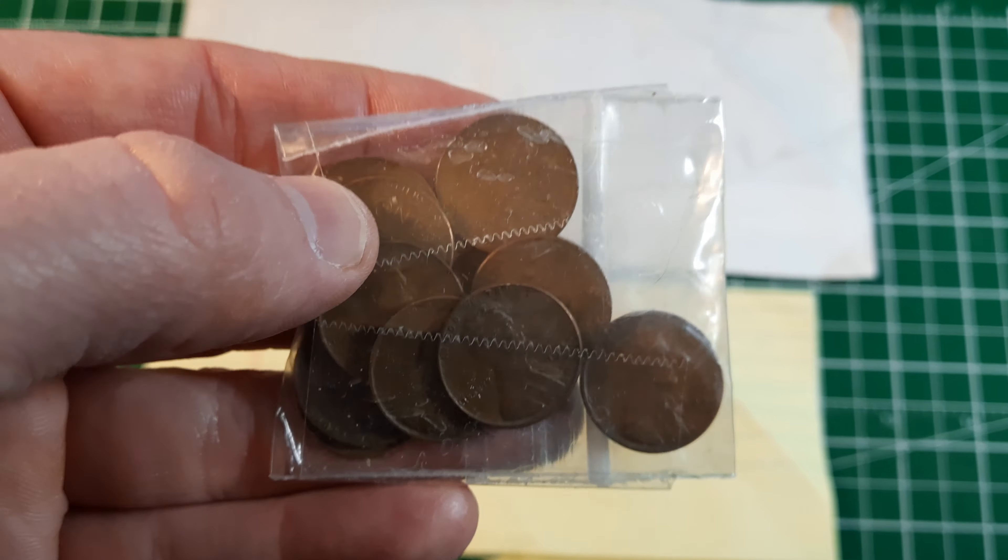You never know what you're going to find coin roll hunting — I have found some older cents that I'm going to slot in. Going into the 30s, there are lots of great coins here from Nicole. There's a 1926 Philadelphia she mentioned in her letter, which is awesome, and some other things I told her I didn't have. I've sorted them all out — here is that 1926 Philadelphia, that's going to fill a slot.